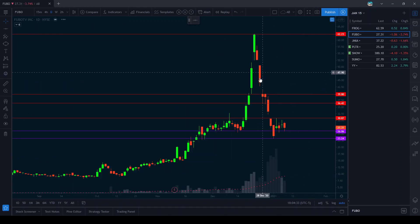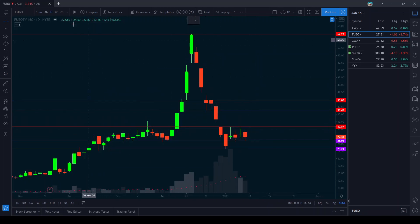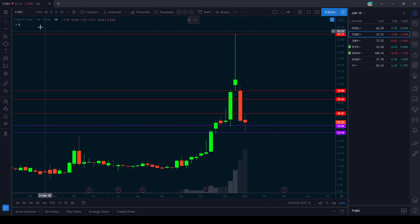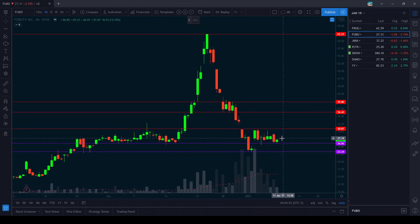The next one we're going to look at is Fubo. It's been holding this 26 area here pretty well. We can start taking calls on here with a stop loss just under 26. I'm looking at the 30 call for February 19th.